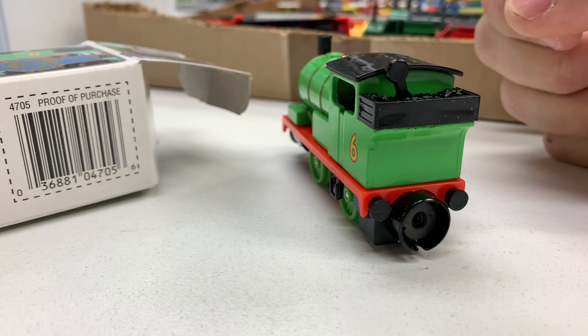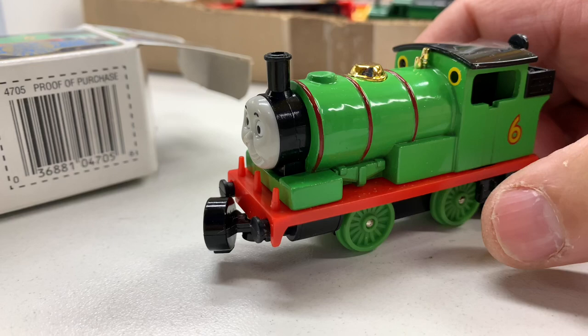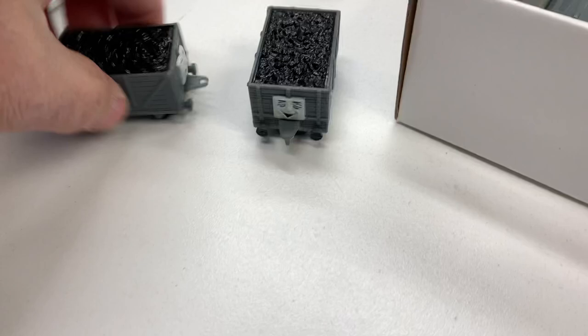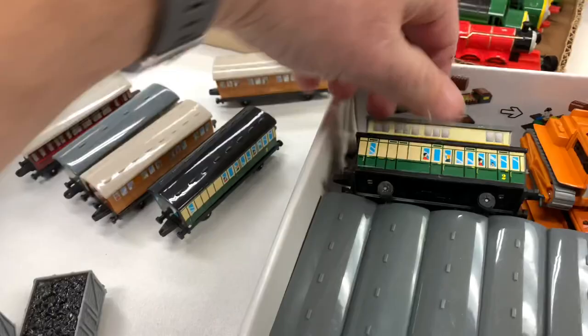Oh no, am I missing a magnet or is it just recessed in there? I think it's recessed in there a long way. Did it break? Somebody tell me, or is that the way it's supposed to be? I don't know. But the Gold Series looks beautiful. I think this box is mostly cargo cars, passenger cars, and troublesome trucks. So there are the troublesome trucks — I try to always have troublesome trucks to go along with Percy.